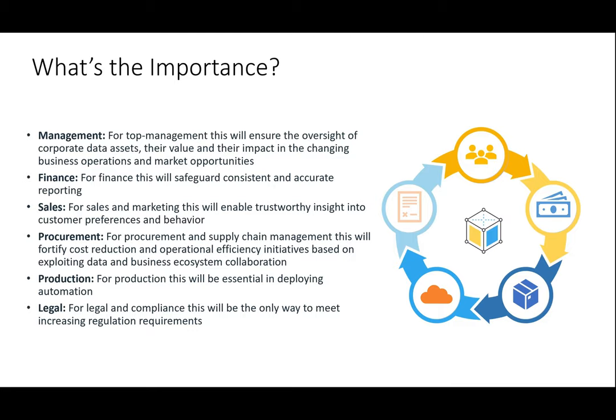What's the importance across many different verticals in the company? From the management level, it's important to ensure the oversight of corporate data, the assets, the value of the impact across the business, and how it affects operations and market opportunities. On the finance side, it might affect the safeguarding and consistency of accurate reporting on sales, marketing, and enabling trustworthy insight into customer preference and behavior. On the procurement side, in the supply chain, we fortify cost reduction and operational efficiency and explore the data ecosystem around it.